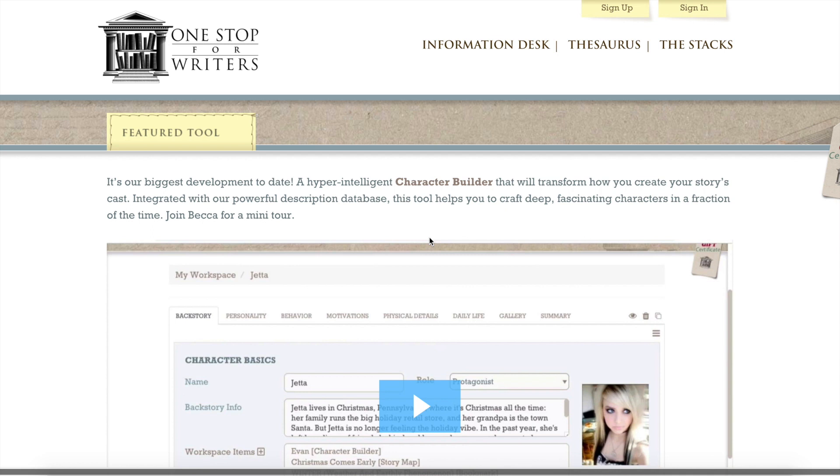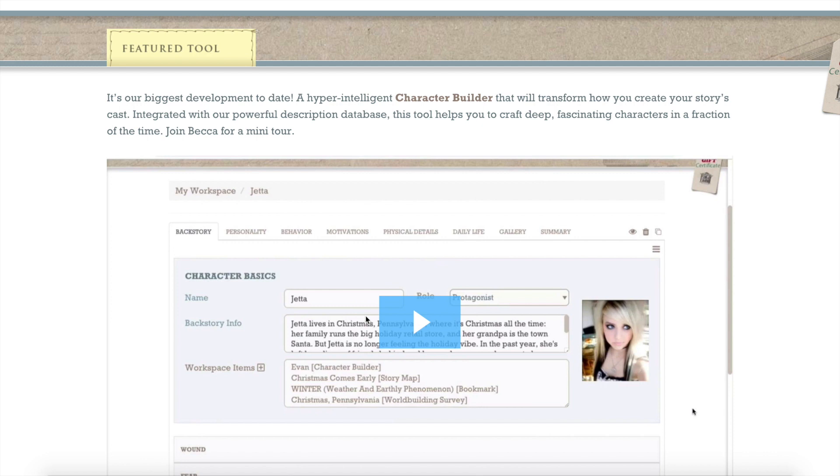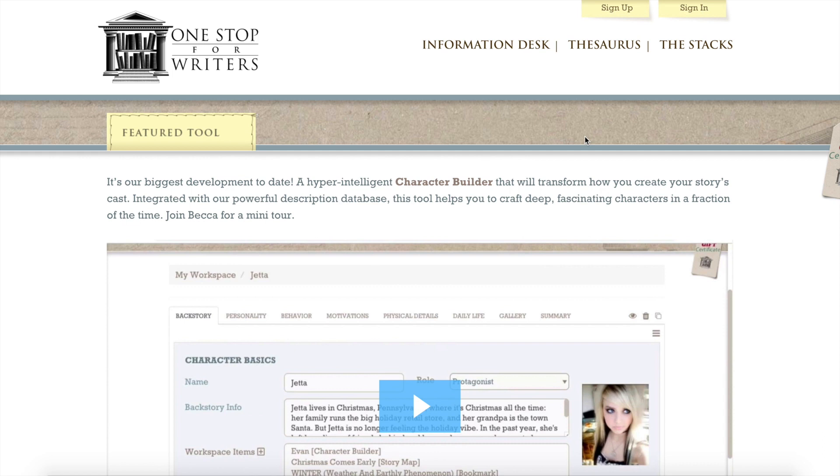This is the screen that you get when you go to One Stop for Writers. Becca has given a wonderfully professional run-through of the Character Builder Tour, and I watched that video and I thoroughly recommend that you do as well. But I wanted to show you what goes on when you get inside One Stop and the things that are there. I had a go with a novel I'm writing and I was just blown away with how wonderful it was, so I thought I'd share with you.